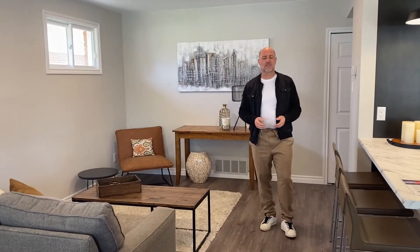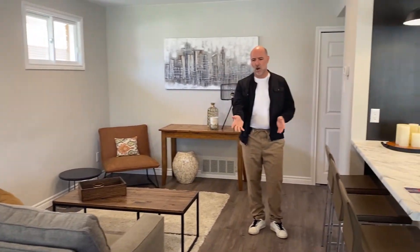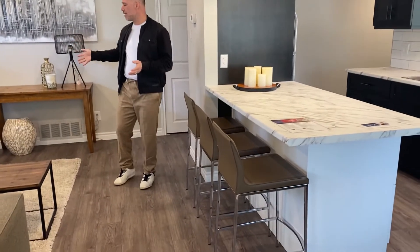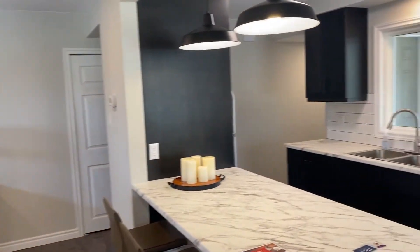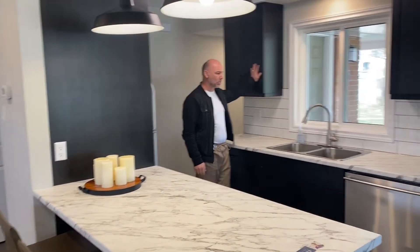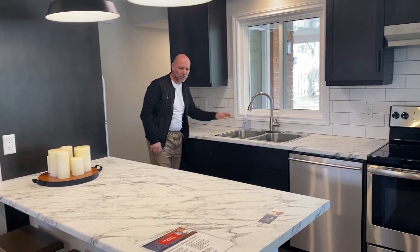A lot of renovations have happened here in the home. Here's the family room opened up to the kitchen. We've got all brand new flooring, all baseboard, all trim — open concept style kitchen. All the kitchen cabinets are brand new, same thing with the countertops, the backsplash, and the sinks.